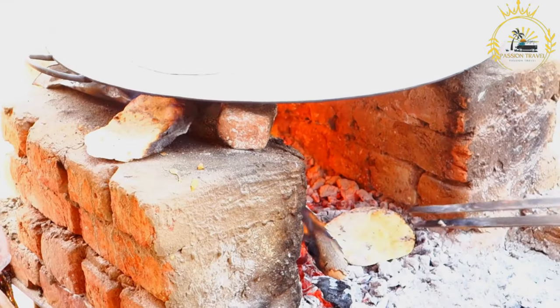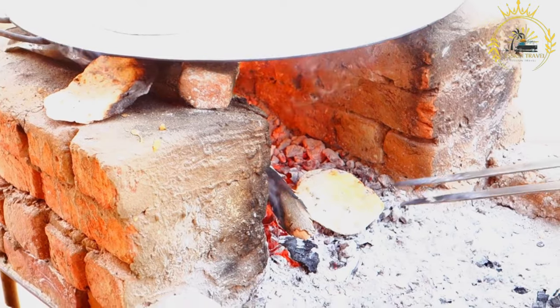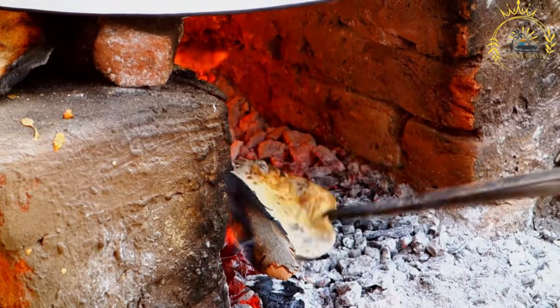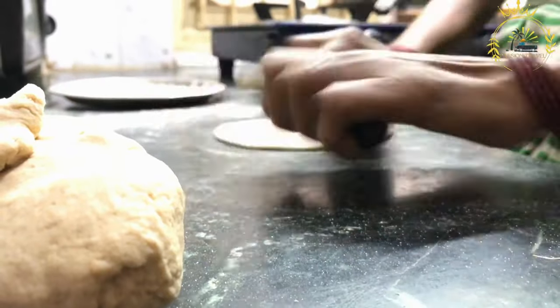Despite the name, Rolex has nothing to do with the luxury watch brand. Rather, it's a rolled chapati filled with eggs and vegetables. This creative and satisfying snack is a staple among Ugandans and has become a cultural icon in the country's street food scene.